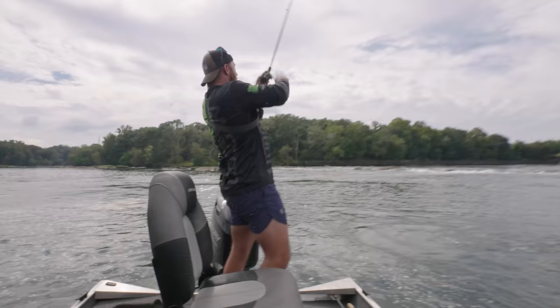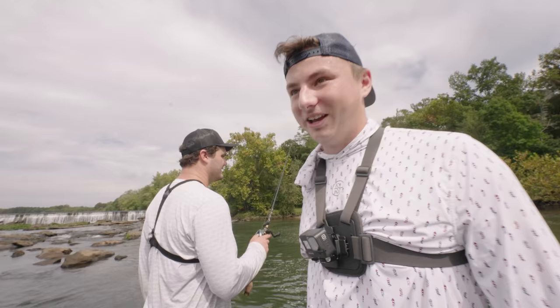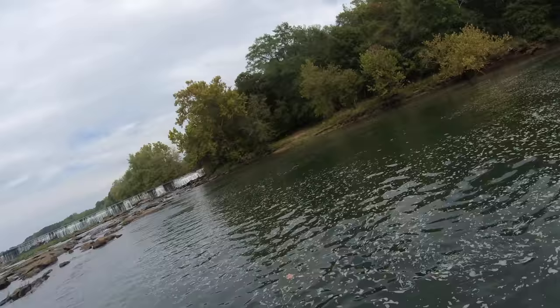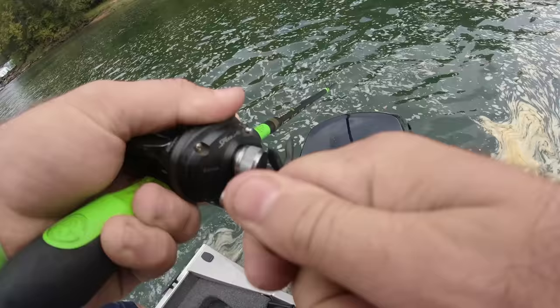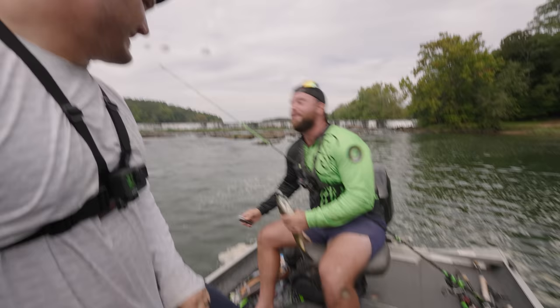Devin gets blown up on his topwater — a big topwater blowup — and briefly has a fish on. Norm also loses one. Then Norm gets absolutely pinned — a huge fish on — and calls for a whopper plopper. The fish is fighting hard with braid, possibly a big shoal bass. After an intense fight it stays on — Devin lands it and it's a new personal best.